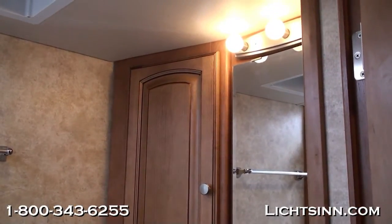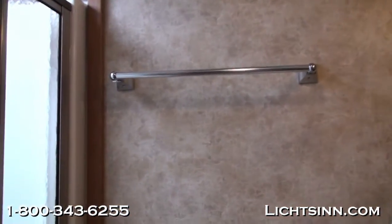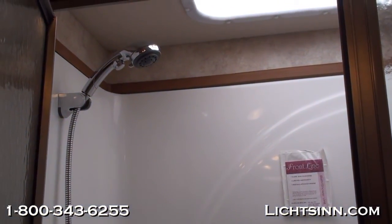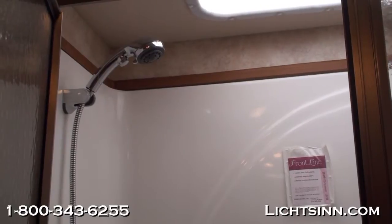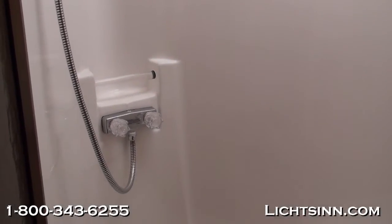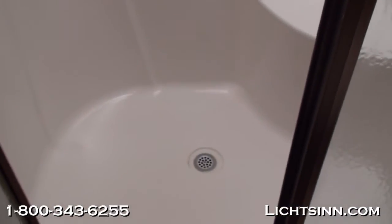Beautiful coffee-glazed Vienna maple cabinetry and a 12-volt power ventilator fan are featured in the bath. The shower area includes a textured glass shower door and an overhead skylight that provides indirect lighting and additional height clearance. A handheld showerhead allows you to start and stop water at both the head and the faucet to conserve water when dry camping. The one-piece surround integrates a built-in shower seating area — great for shaving or other uses — and is easy to clean.